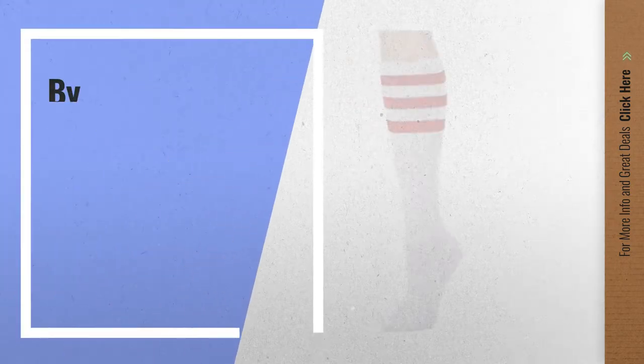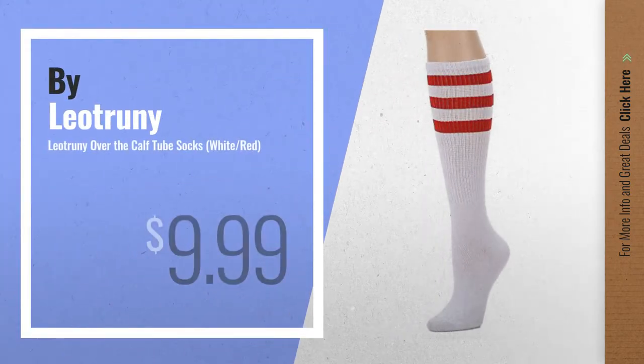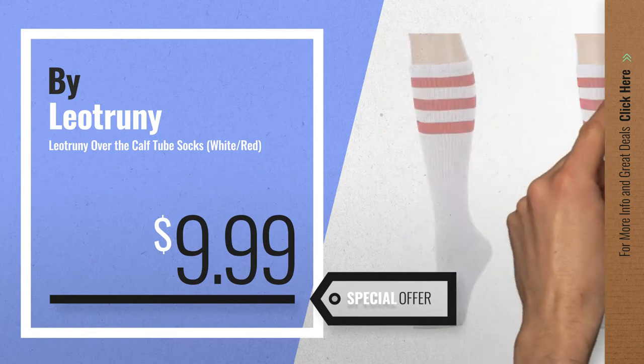Number 7, by Lea Troonie. Available now on Amazon, only at $9.99.